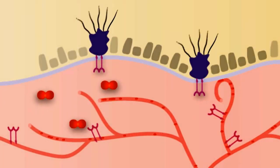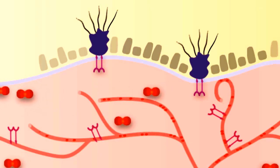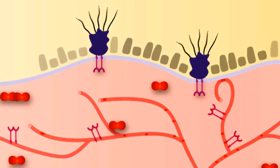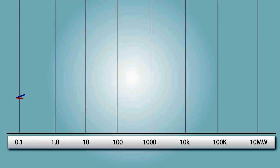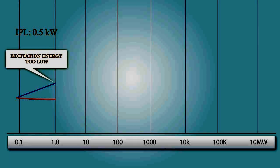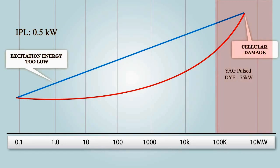VEGF occurs deep in the dermis and is out of reach for conventional lasers, drugs, or creams. All these regimes cause side effects. Conventional laser treatment is either ineffective due to a lack of power to penetrate the dermis, or when more power is generated to reach the dermis, cellular damage occurs, thus increasing hyperpigmentation.